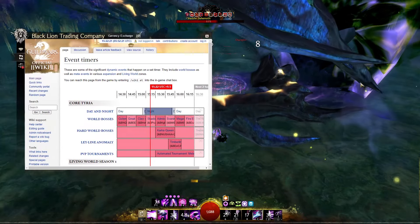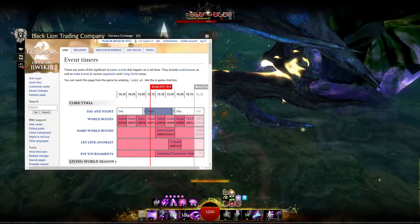Why am I doing a world boss train? To show the amazing quality of life that Guild Wars Explorer provides. And yes, it really works.